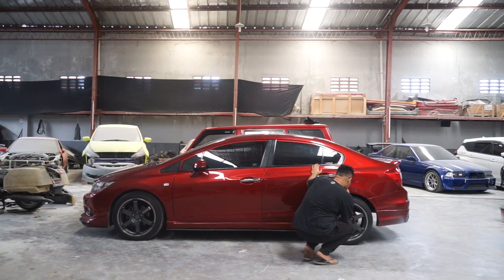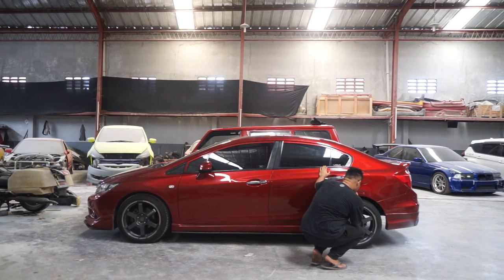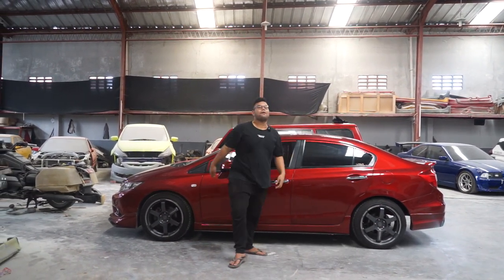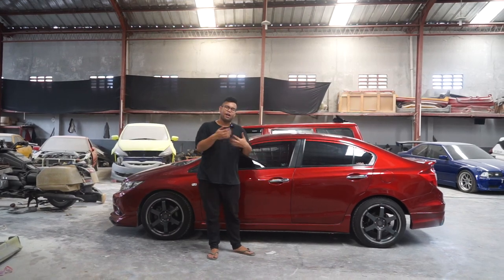Hello Art! Welcome back with me and the Civic. We are the Art.